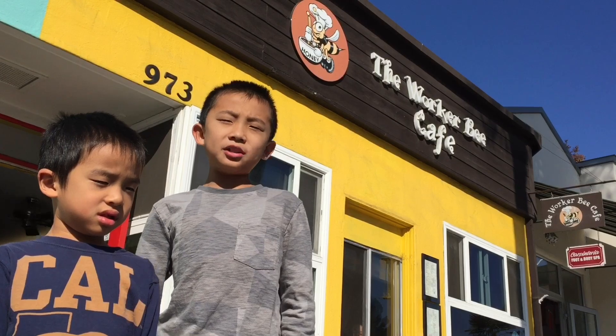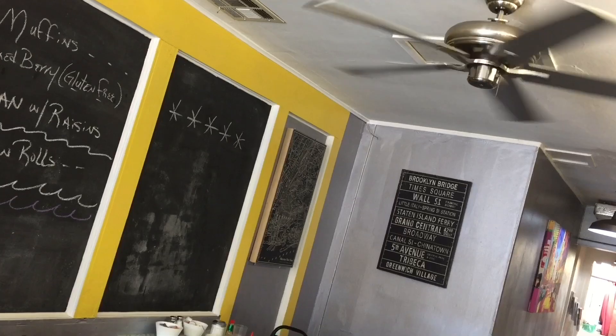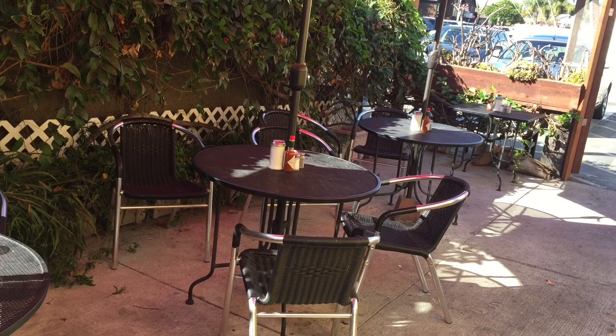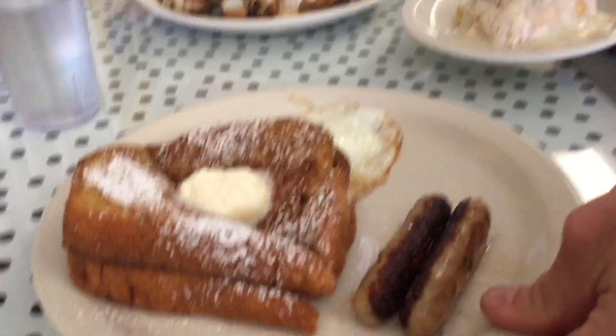Now we're having lunch at the Worker Bee Cafe. This is a cozy American daytime cafe for omelets, sandwiches, and old-school shakes, plus a pet-friendly patio. There's even a fun kids menu. The best part is that this restaurant offers an intimate family feel where everyone knows each other.